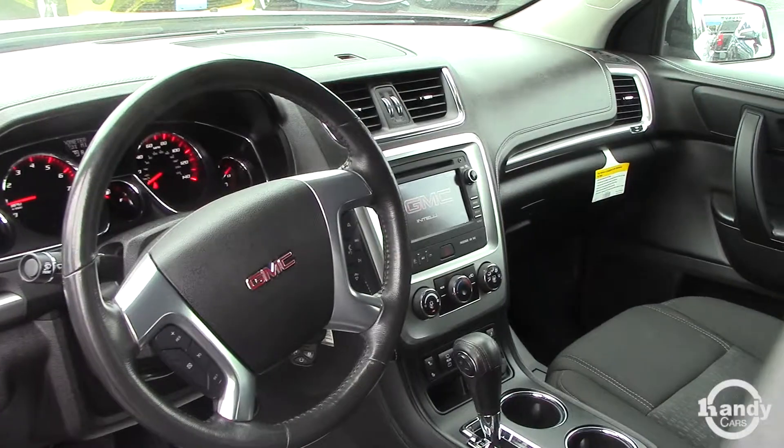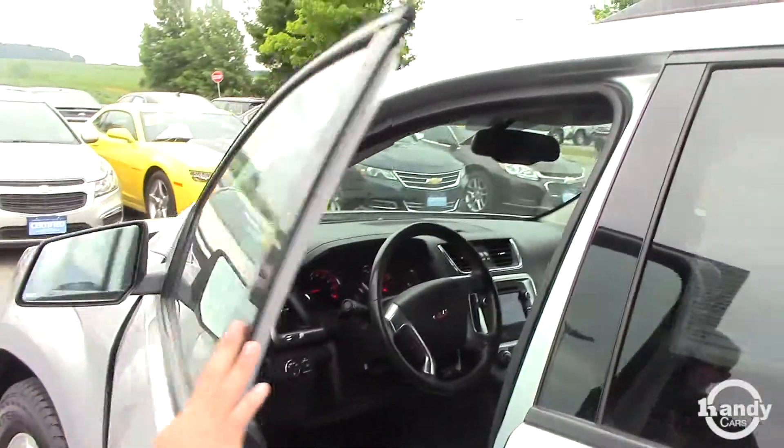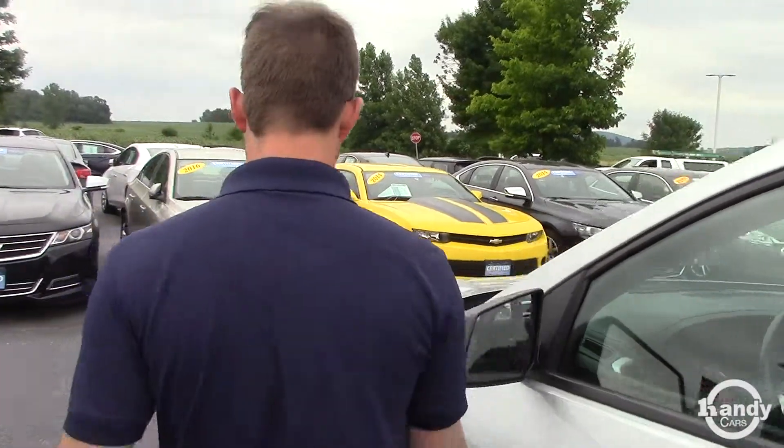It does have heated seats and a backup camera. As I mentioned before, we can discuss this in a little more depth once we get you in here and talk about it.